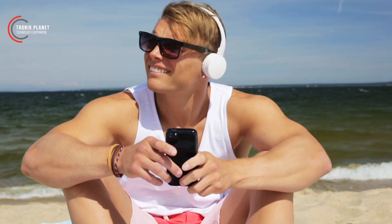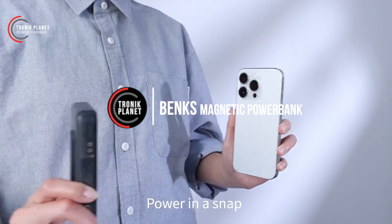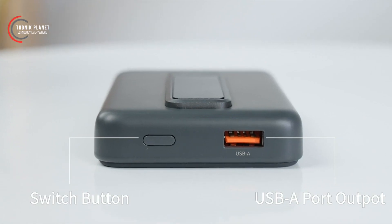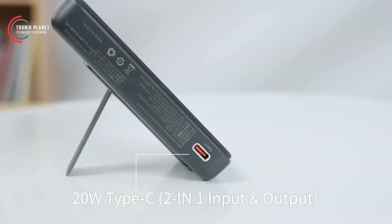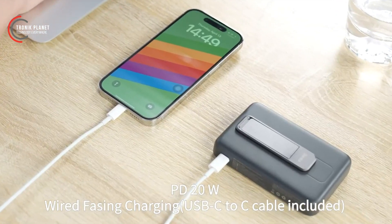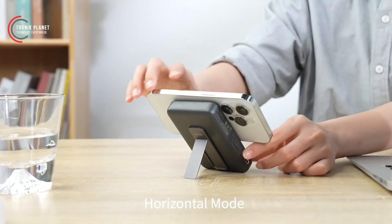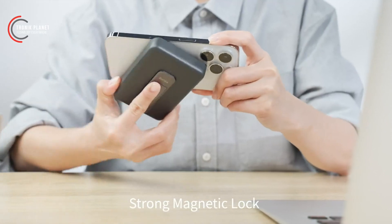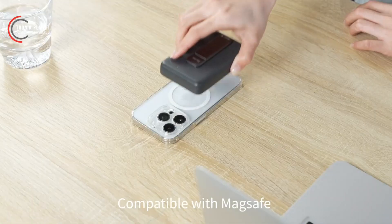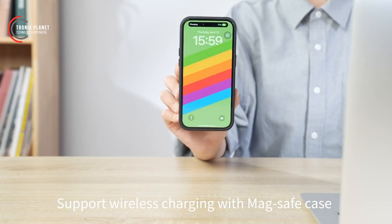The magnetic foldable kickstand power bank is a cutting-edge solution that combines the convenience of a power bank with the ease of wireless charging. Thanks to the integrated magnetic technology, the power bank securely and stably connects to your magnetically compatible device. Simply bring the power bank close to the back of your phone, and the magnets will take care of the rest, ensuring a reliable connection and fast charging.